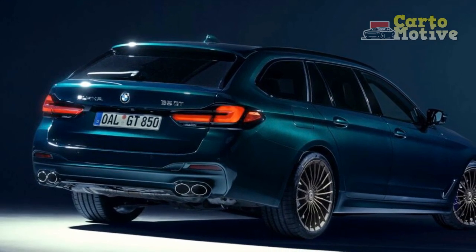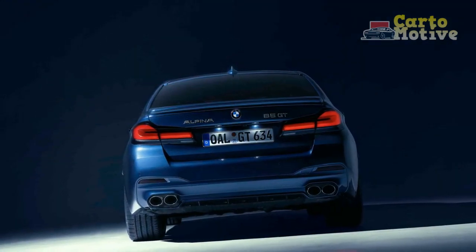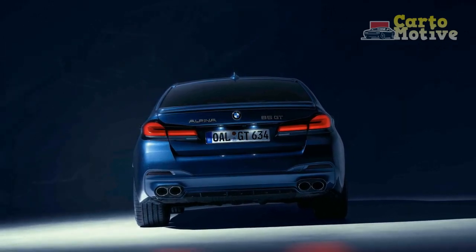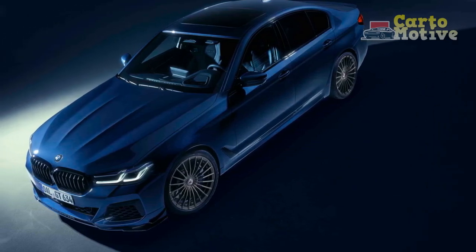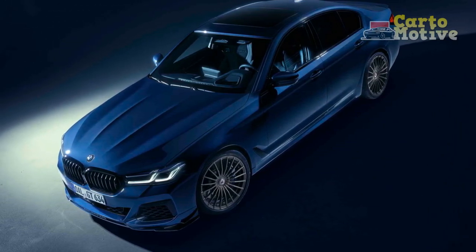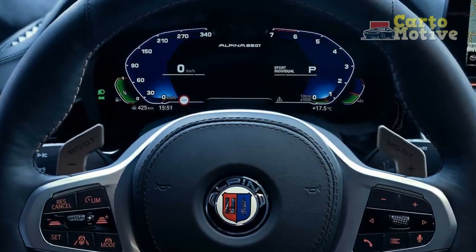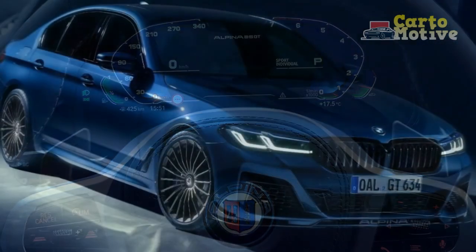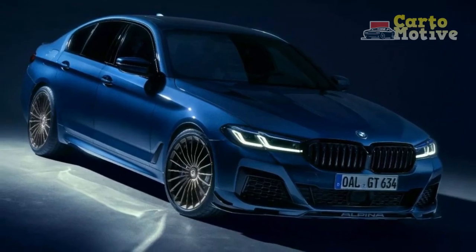Cons. 1. Limited Practicality. As a sports sedan, the B5 GT prioritizes performance and luxury over practicality. The rear seats and trunk space might be slightly more constrained compared to non-performance-oriented sedans. 2. Higher Price Point. The exceptional performance and bespoke craftsmanship of the B5 GT come at a price. Its premium features and Alpina's touches contribute to a higher cost compared to standard models in the BMW lineup.